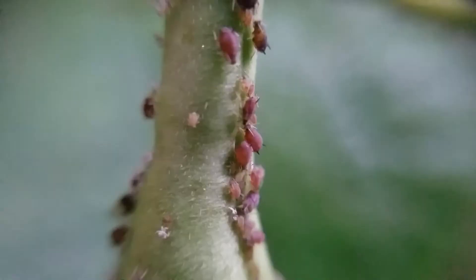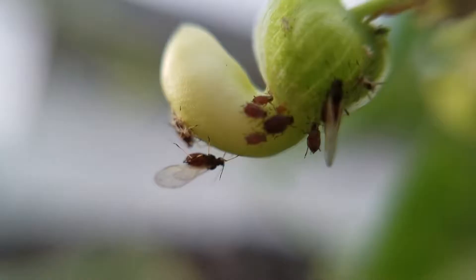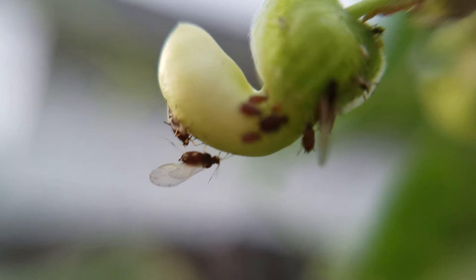This is a perfect example. I found some aphids living on my green beans. Aphids are little teeny-weeny bugs, and they have a proboscis that sticks into plants and they suck out the nutrients and basically kill the plant.